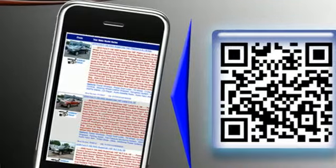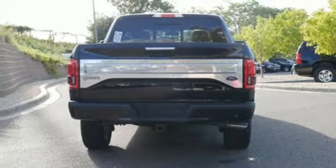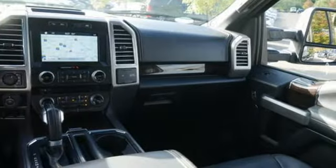Twin turbo V6 engine, active grill shutters, electronic shift on the fly and automatic transmission.